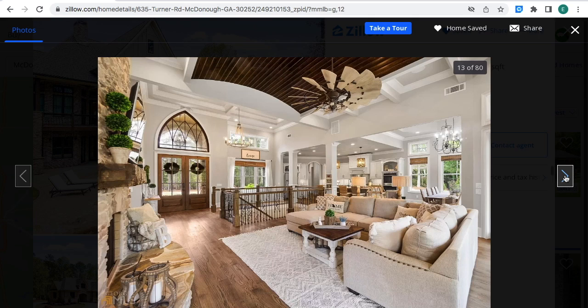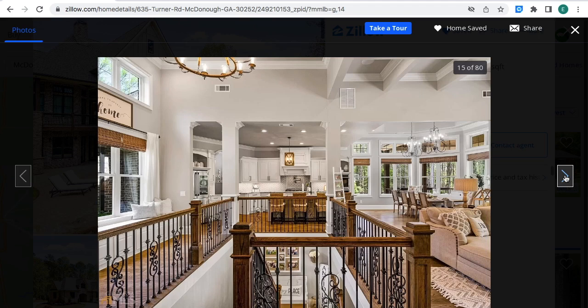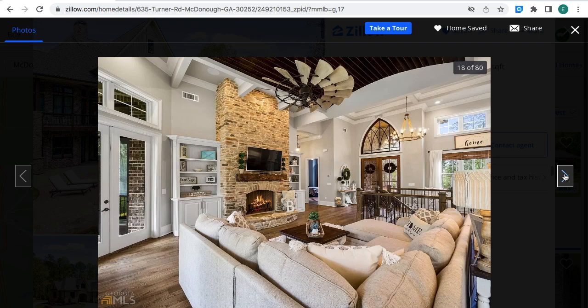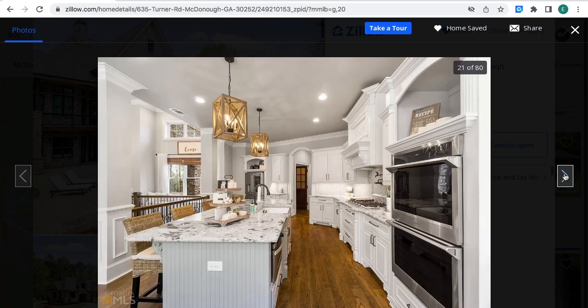Here is the living room and other areas of the house. It has stairs to go down. Here's the living room, the dining room, and the kitchen — it looks real nice. This marble right here looks real nice.